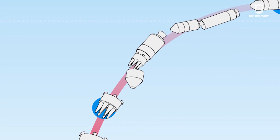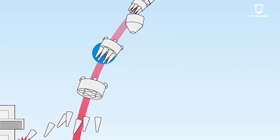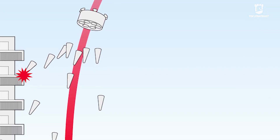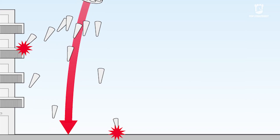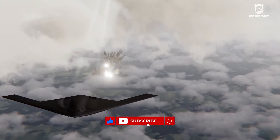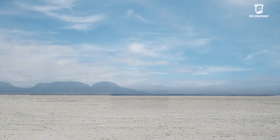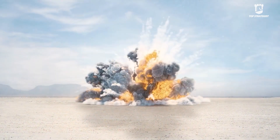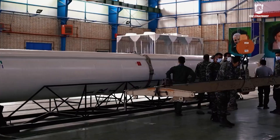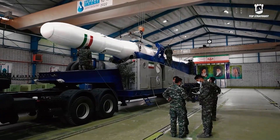This situation changes the engagement equation from a one-on-one interception to a one-on-many. The defense system faces a difficult dilemma: either allow these sub-munitions to pass through the defensive shield and accept the risk of widespread damage over a large area, or fire a very large number of expensive interceptors to counter them. This dramatically increases the consumption rate of defensive munitions and directly turns the war into a battle of attrition over resources and logistical capacity.